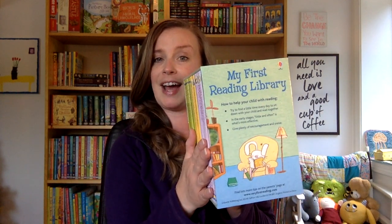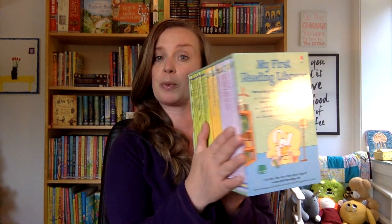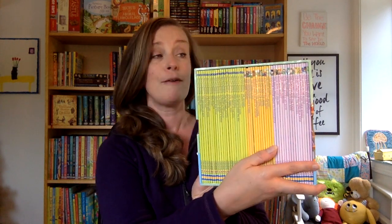Hey book lovers, Tabitha here. If you have a child who is ready to learn how to read, it's so exciting. There is definitely a book set from Usborne that you are going to want to get, and that is the My First Reading Library. It comes with 50 paperback books that are actually a system for not only teaching a child how to read, but gives them an opportunity to practice their new skills so they really can become masters at reading and then move on into independent young chapter books.